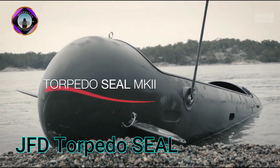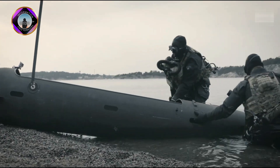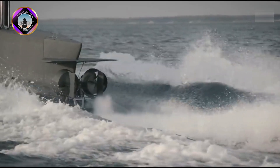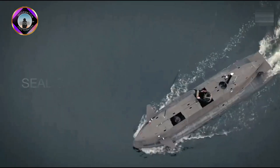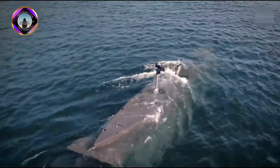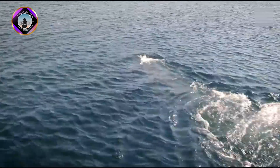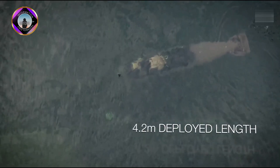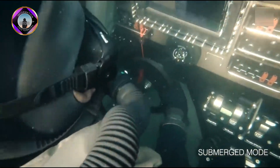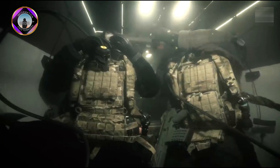The JFD Torpedo Seal is a tactical diving vehicle designed for covert insertion and extraction of special operations forces. It can operate in both semi-submerged and fully submerged modes, allowing divers to reach their objective discreetly. The Torpedo Seal is a two-person submersible with space for a pilot and a passenger along with their essential equipment. The divers lie partially shielded inside the hull, protected from water flow and obstacles.